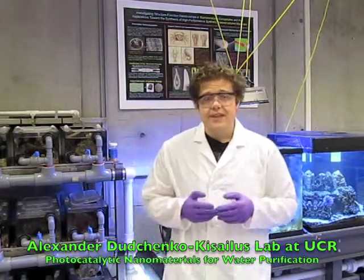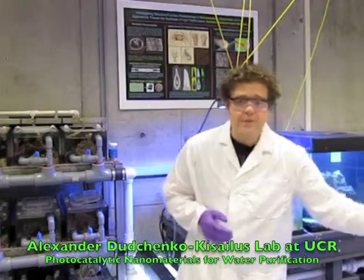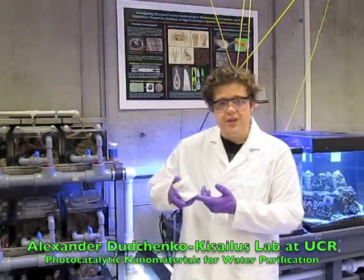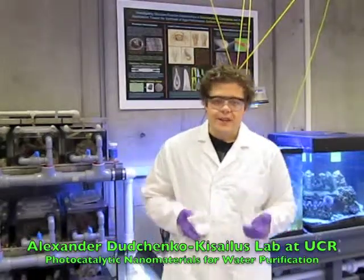So, in this lab, we're looking at titanium dioxide, a compound you can commonly find in sunblock, toothpaste, and paint, and it's normally used for its white color, as you can see here.